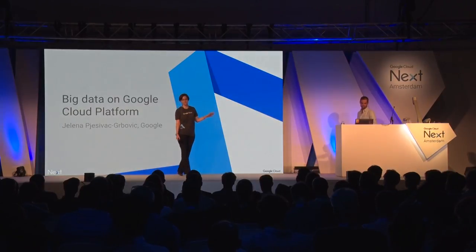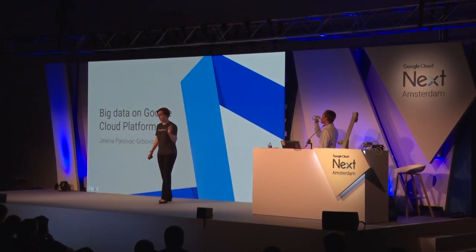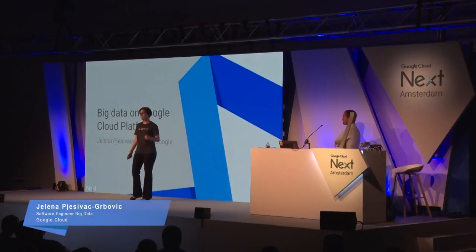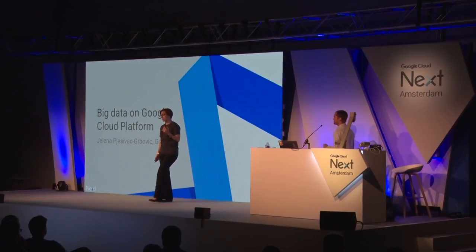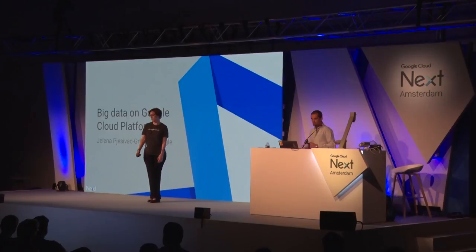The challenges Wouter's team faces are not exclusive to Wout exclusive. Capturing data from different sources, performing various kinds of analysis for different clients, ensuring that the data analysis is accurate, timely, and useful — this is a common challenge across companies. GCP offers many solutions that can help you tame this problem and get the right set of insights for your business.